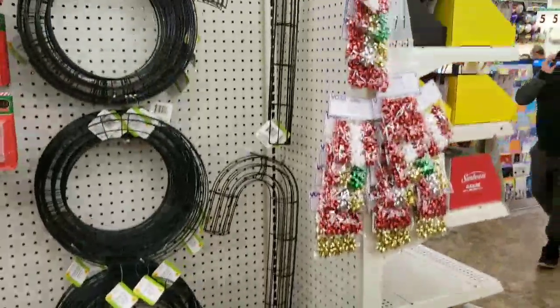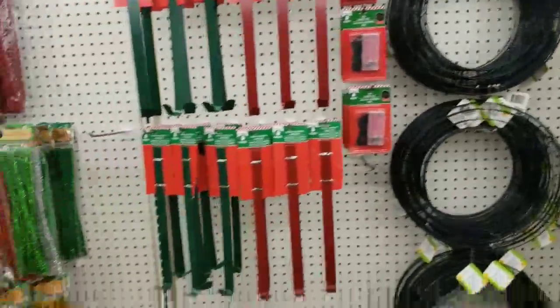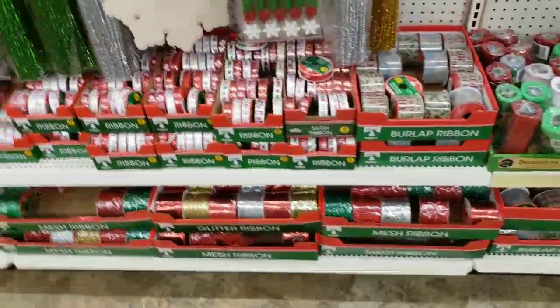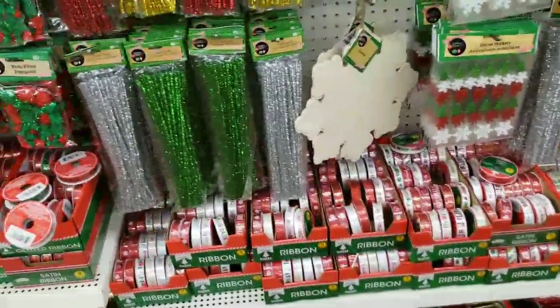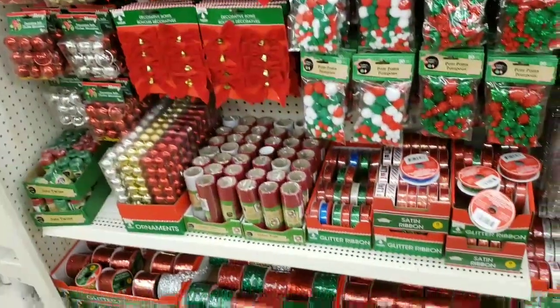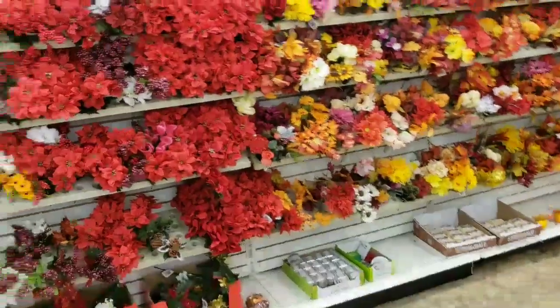This is just going to be really quick — they don't have that much out yet. But keep your eye out because we're getting the stuff in to craft with. They're also starting to get some poinsettias in.